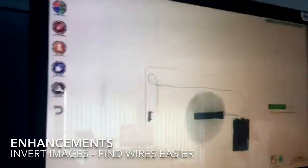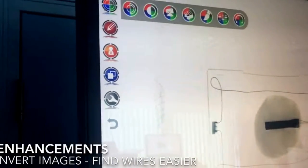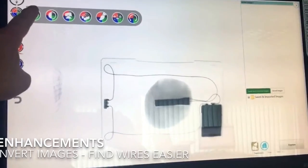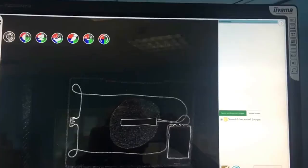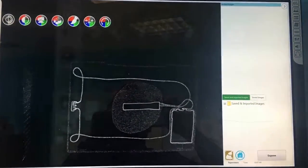TR15 can easily detect the component parts of an IED. The user can then use filters and colour enhancements to enhance the image. Imaging software can even help find wires and offers colour mapping based on density.